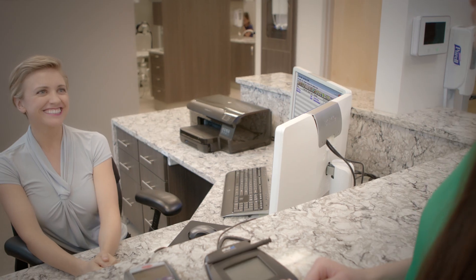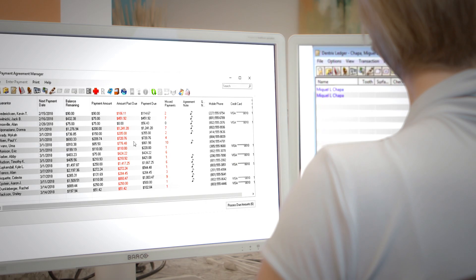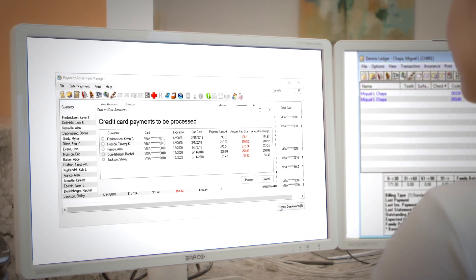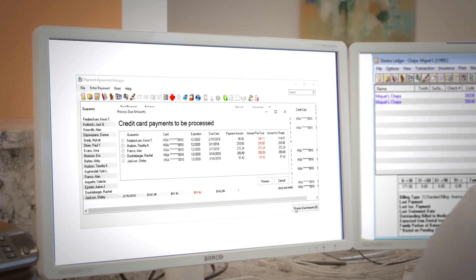When it comes to processing payments with Dentrix Pay, native integration into the ledger and your patient accounts makes it easy by eliminating the need to enter payments into multiple systems.